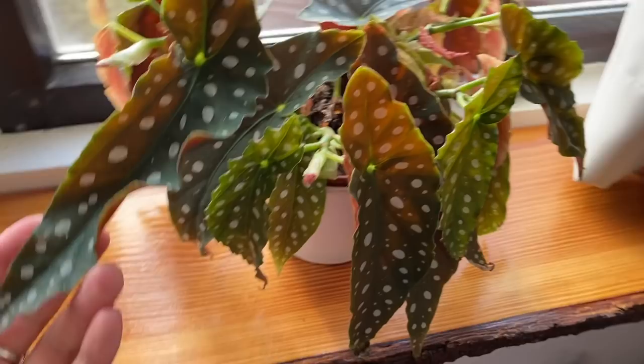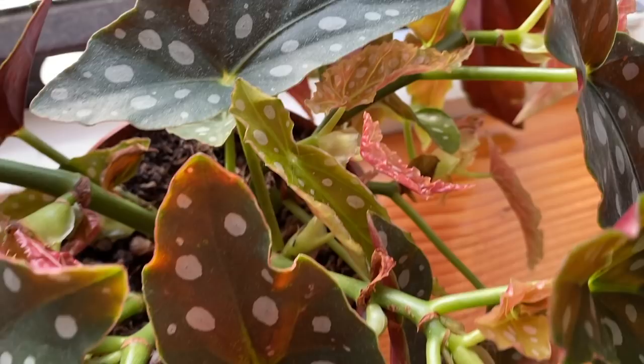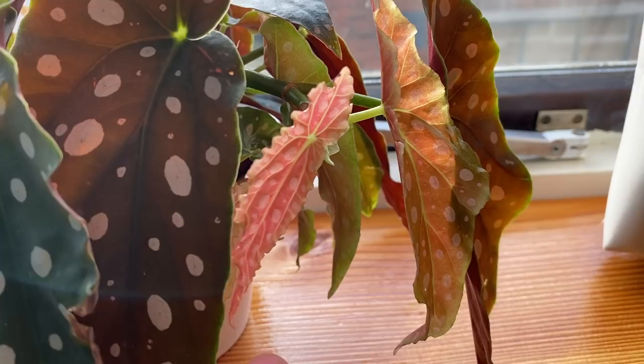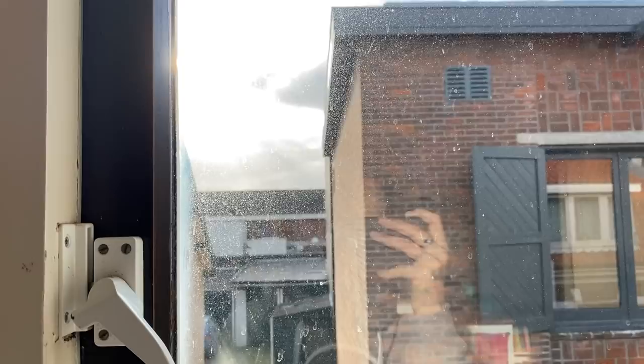Then here is my Begonia Maculata that I moved upstairs. To be honest, I got a little bit bored of it, so I figured it would take up less space upstairs. It seems to be quite happy and is putting out a lot of new leaves because it's getting a lot more light here than it was downstairs. Here's another new leaf about to open. I did notice the leaves are almost translucent here, so maybe it got a little bit too much sun. But it is winter, so it's not getting that much light.